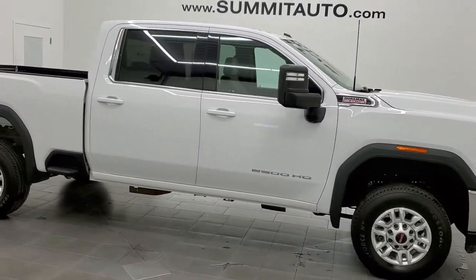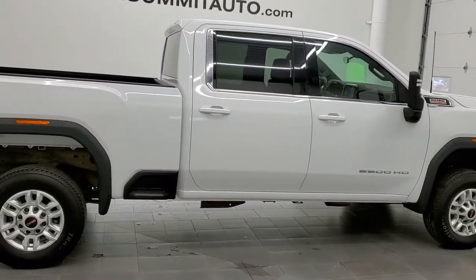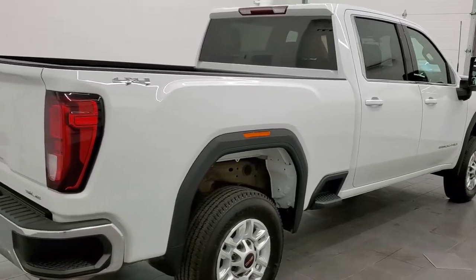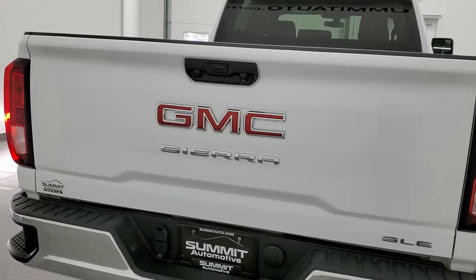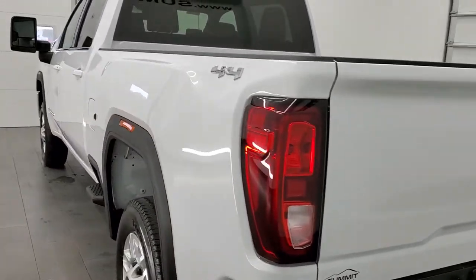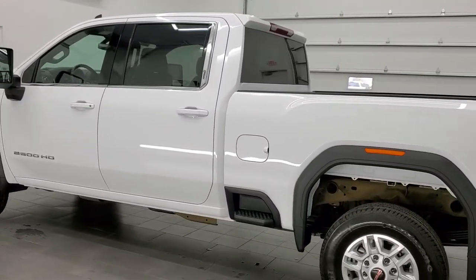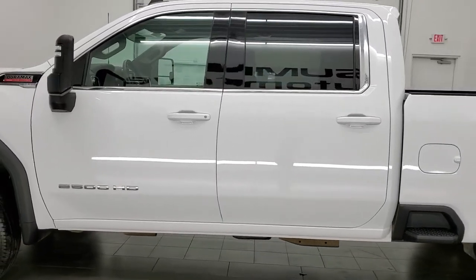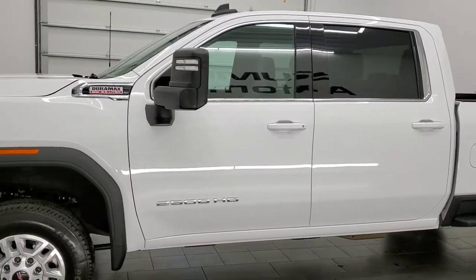This 2021 GMC Sierra 2500 Crew Cab Short Box is stock number 12280Z. We're here at Summit Automotive in Fond du Lac, Wisconsin, your new and used heavy-duty truck headquarters. This 2021 GMC Sierra 2500 has the 6.6 liter Duramax diesel with the L5P engine — it pumps out 445 horsepower, paired up with the Allison 10-speed heavy-duty transmission.